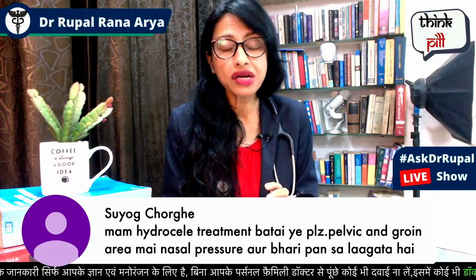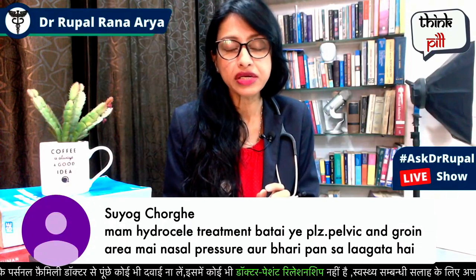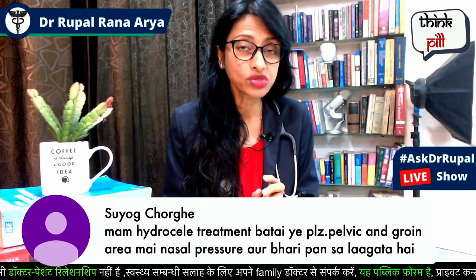There is no medical treatment available for hydrocele — no medication from a medical store can treat it. You must go to a general surgeon to understand and receive proper treatment.